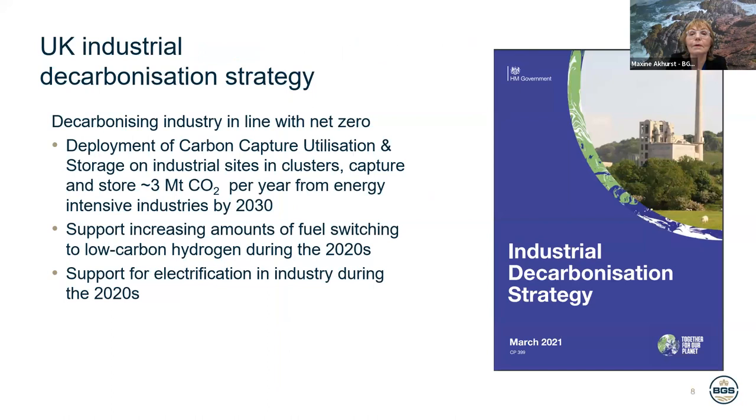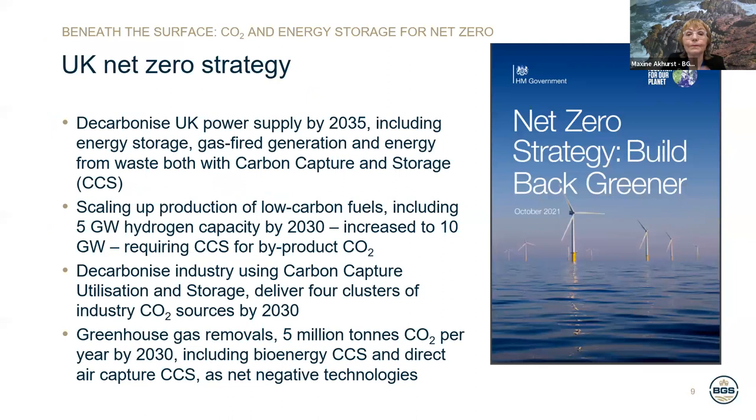The UK industrial decarbonisation strategy was published in 2021. The decarbonisation activities to achieve net zero include deployment of carbon capture utilisation and storage on industrial sites in clusters — capturing and storing approximately 3 million tonnes of carbon dioxide per year from energy intensive industries by 2030. The government will also support increasing fuel switching to low carbon sources such as hydrogen during the 2020s, and support electrification for industry during the 2020s.